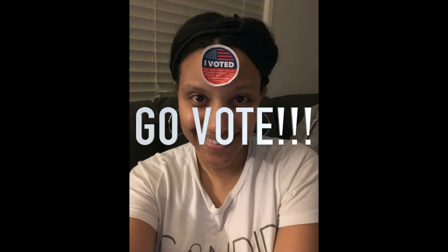Before I get into anything, I just want to let you know the night before the trip, I voted. So make sure you vote, and go vote. I had to take advantage of the early voting. Go vote.